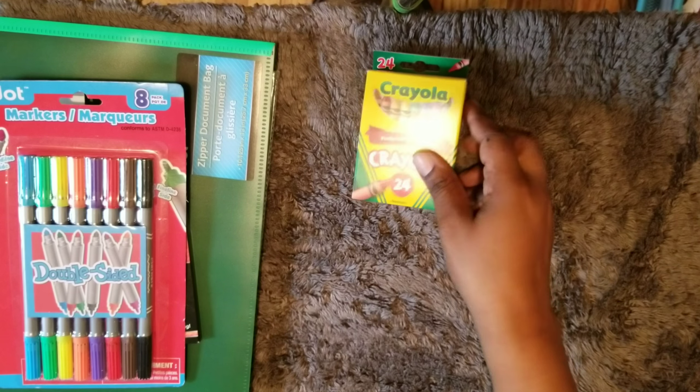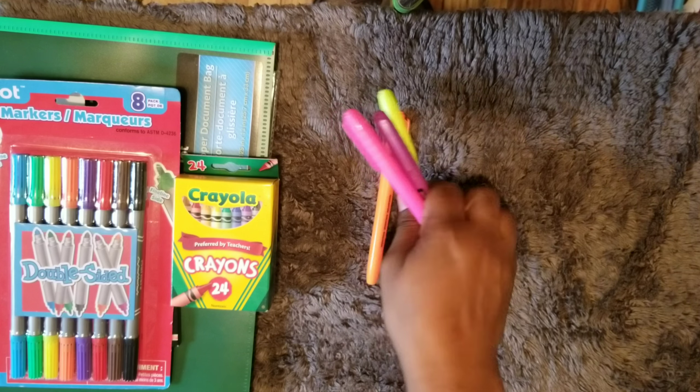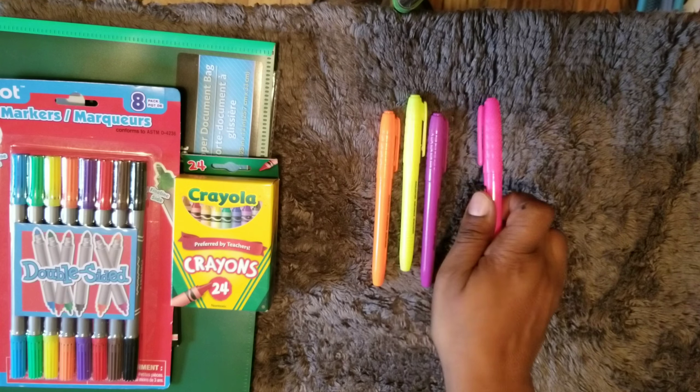Some crayons. Some students may need highlighters, if not all — there are four highlighters here. I have to put a rubber band on those.